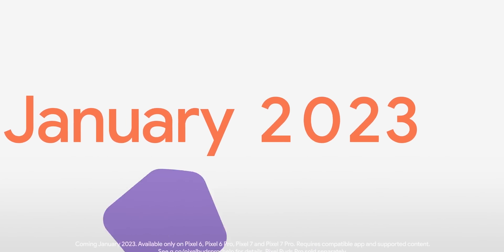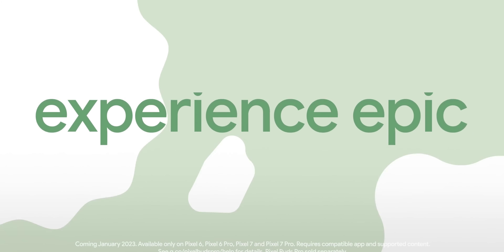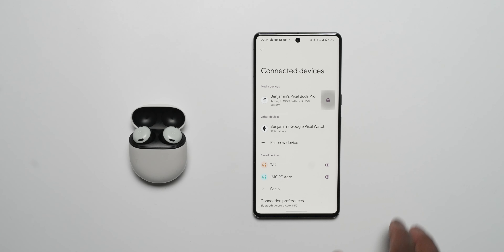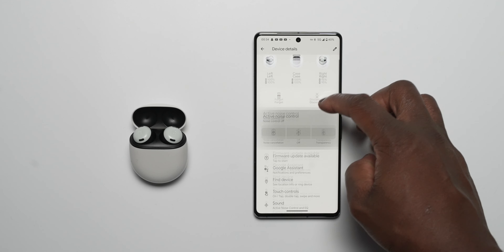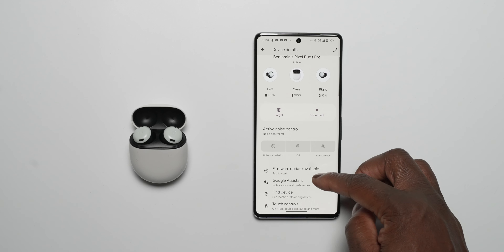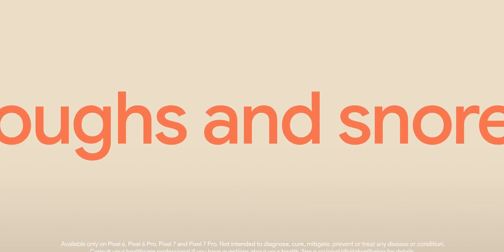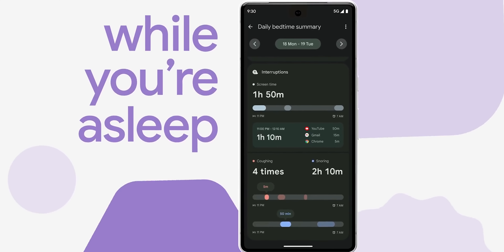The changelog states that in January, spatial audio will be coming to the Pixel Buds Pro when connected to a supporting Pixel phone. Spatial audio enables audio head tracking for an immersive surround sound experience. Although these feature drops are mainly focused on the Pixel 7 series, some are also available on previous models like the Pixel 6.